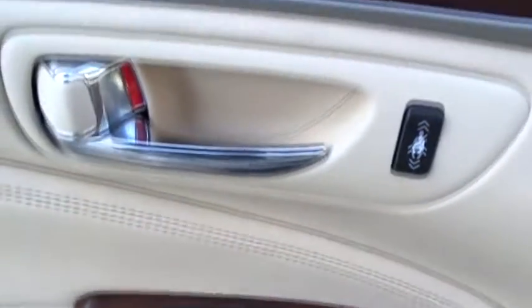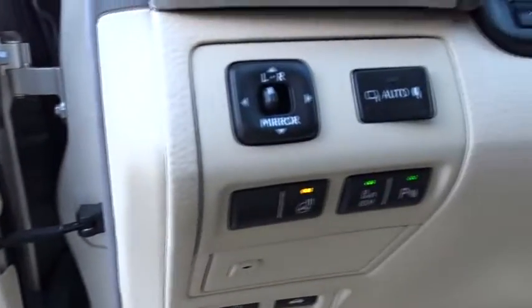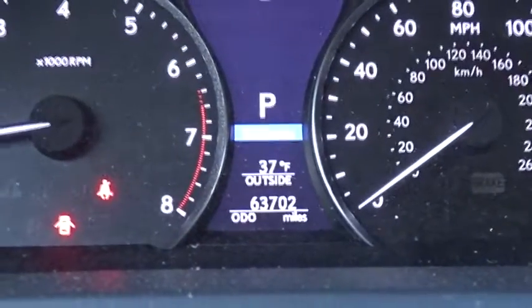Here are some of this vehicle's great options: keyless entry, stability control, traction control, steering wheel audio controls, anti-lock braking system, all-wheel drive, CD changer, power passenger seat, navigation system, backup camera.